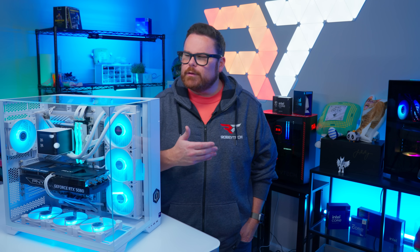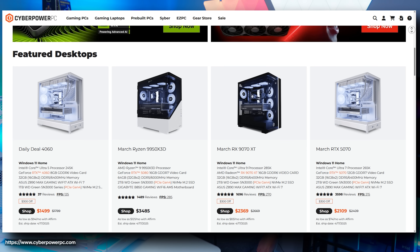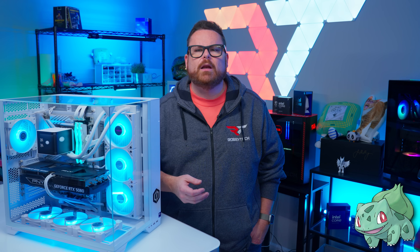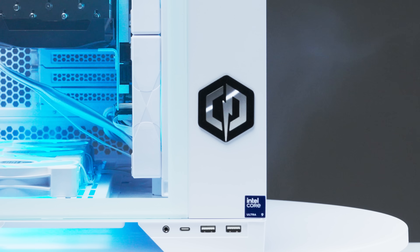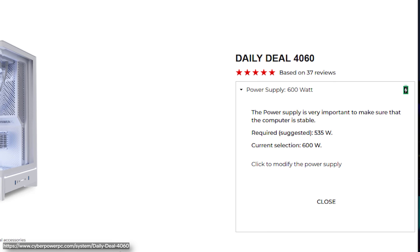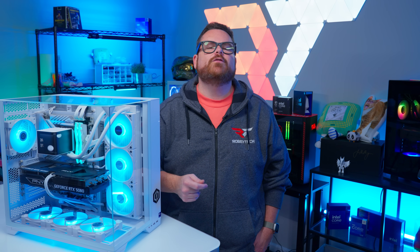So how does CyberPowerPC meet this need and what do they offer? The answer is actually a lot. If you pop onto their website, you'll find tons of options, including starter configurations, monthly specials, ready-to-ship systems and more. These configurations can be modified to suit your needs — for example, if you like the Infinity XLC but want more storage or a different color, you can totally swap that out. The configurator tells you how much power is recommended for your specific configuration, as well as an estimated idea of gaming performance, all in real time, giving you a real-time picture of how pricing, performance and power change from making those swaps.